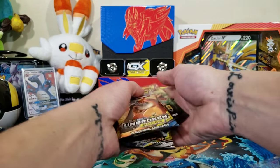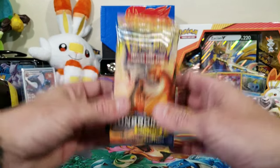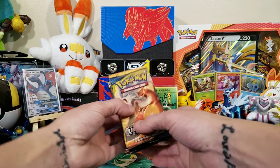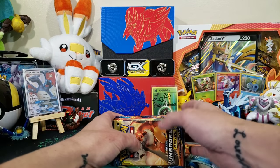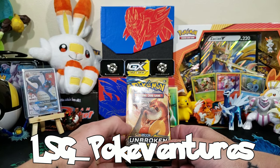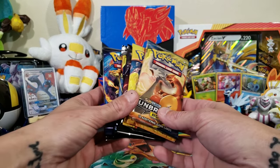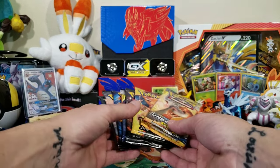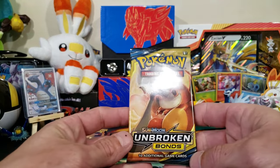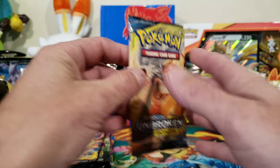We're just gonna mix them all up and dive right in. I will link him down in the description — hit him up if you want to get one of these packages at LSG underscore Pokey Ventures on Instagram. Let's go ahead and chase some Charizards. We got the shiny in the back for luck. Let's get into Unbroken Bonds first.